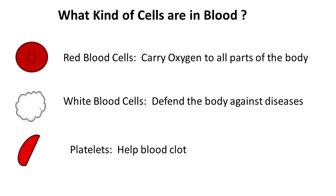Your white blood cells defend the body against diseases. If you've ever had a cold, you've seen your cells in action — they work to defend the body and help you get healthy again.